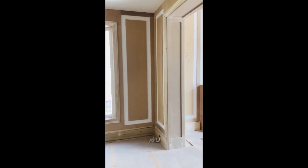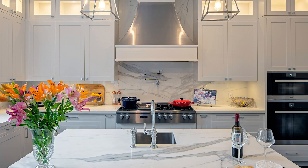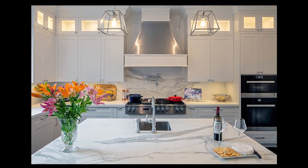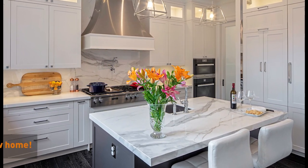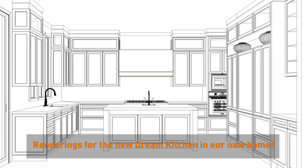We are now moving on to the heart of the home which is the kitchen. Since we live across the street in a home that has a very similar layout, we had a great starting point for our kitchen design, but the beautiful thing about designing a new custom home is that we get to improve on any area we want and add new design features or apply the latest trends.